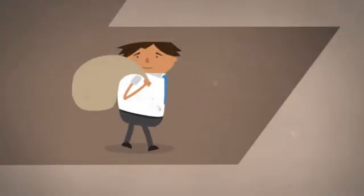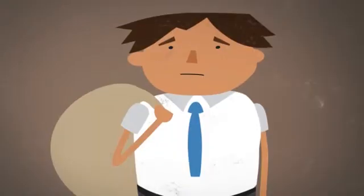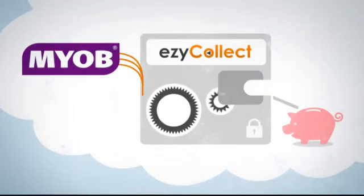If you're a business that is spending too much time and resources chasing customers for payment, then maybe you need to change the way you collect. Introducing EasyCollect, a secure cloud-based application that integrates with your accounting software and streamlines and automates the collection process, so you get paid faster and with less effort.